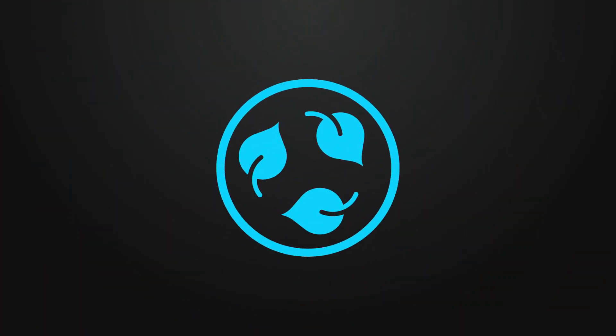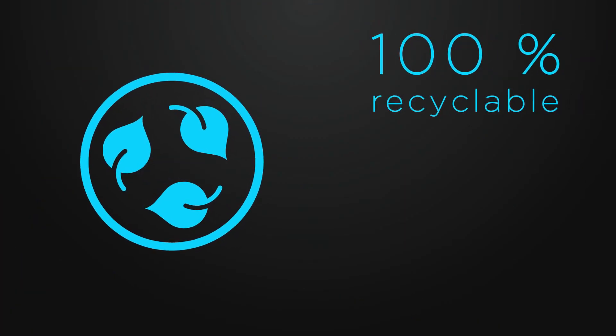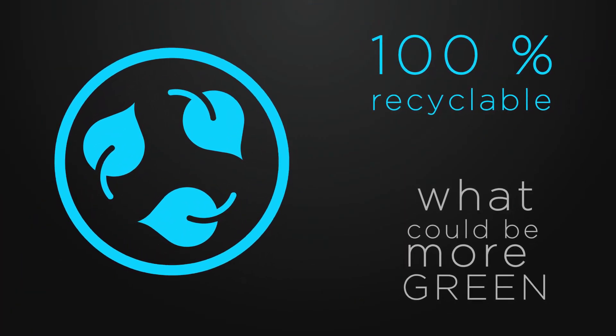So, in three years, your drain won't look like this. Sustainability: stainless steel is 100% recyclable. What could be more green? This drain will outlast and outlive you.